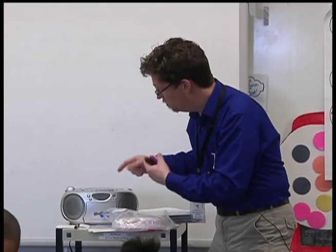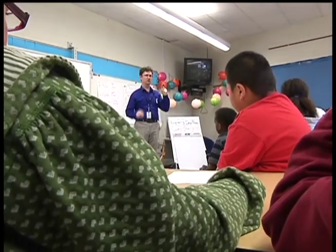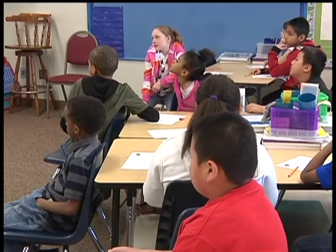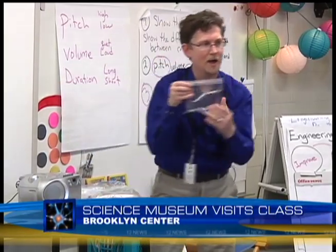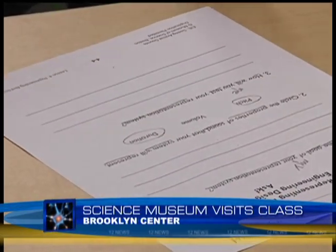When you think of a sound, you probably don't think about what it looks like. Instructors from the Science Museum of Minnesota are showing students in Brooklyn Center. The Science Museum is bringing hands-on engineering education to Earl Brown Elementary students this month. Using different bird calls, this third-grade class is learning about sound, pitch, and volume by using different objects to represent sound.